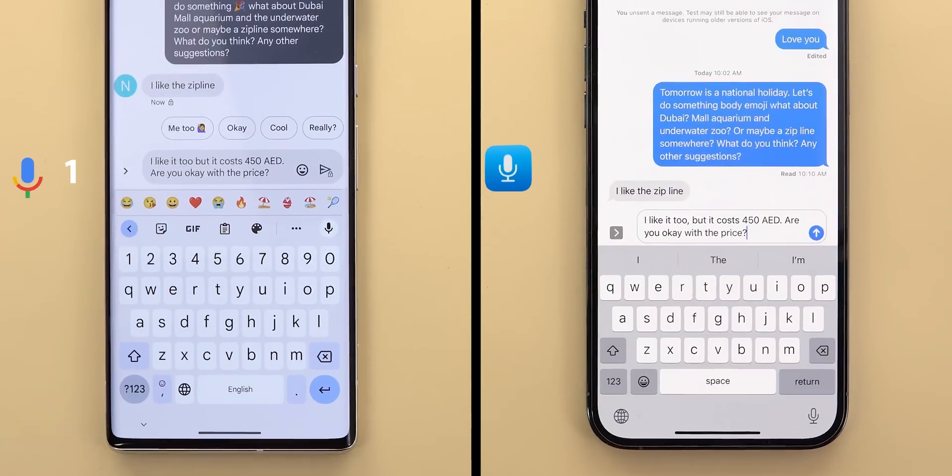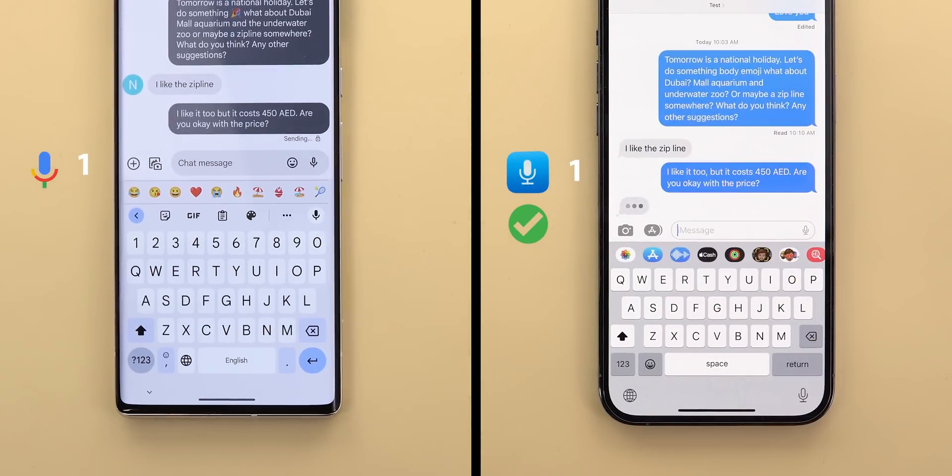In the second message, both did pretty well, but iOS was slightly better because it added a comma after the phrase "I like it too" that doesn't exist in Assistant Voice Typing.